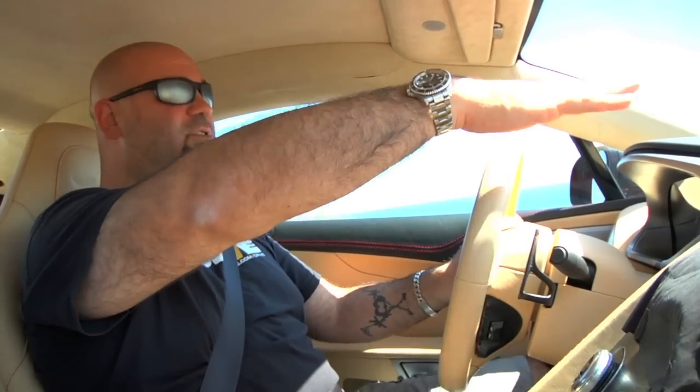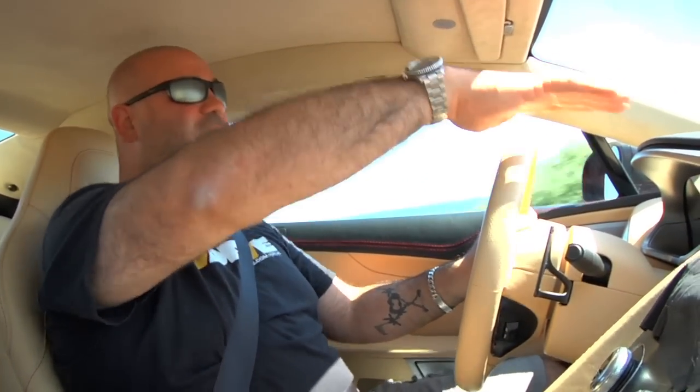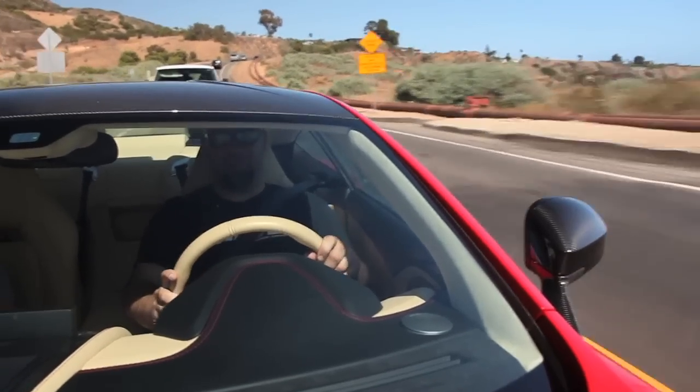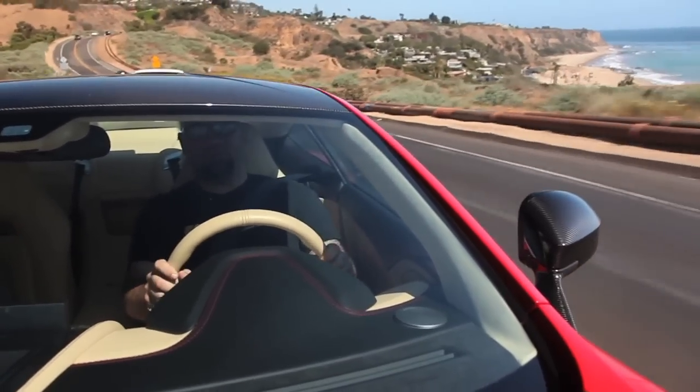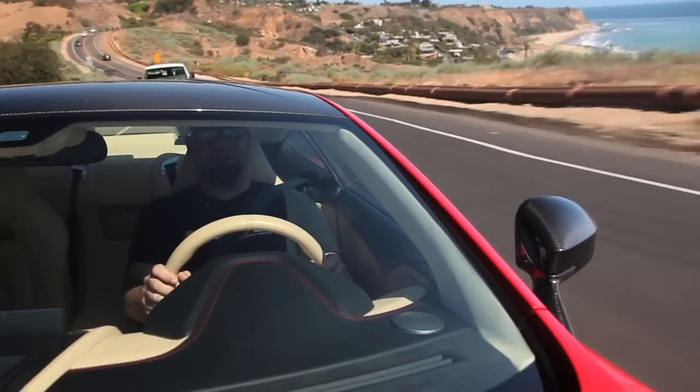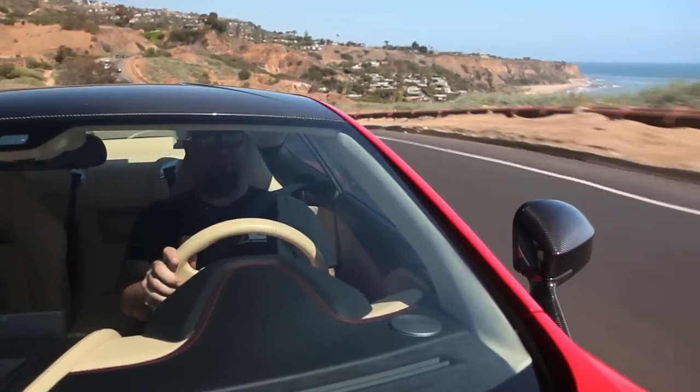On this particular road, which is constantly getting wrecked by moving land mass — it's actually a pretty serious earthquake zone — the suspension in comfort mode, the Vanquish is doing a fantastic job. A lot more comfortable on this road than my truck is.